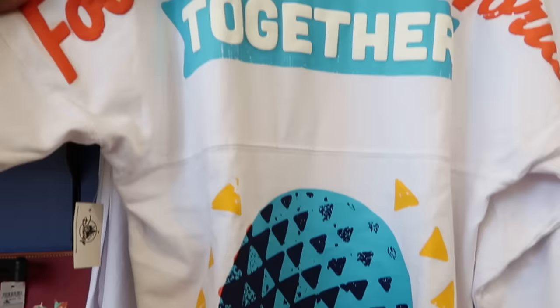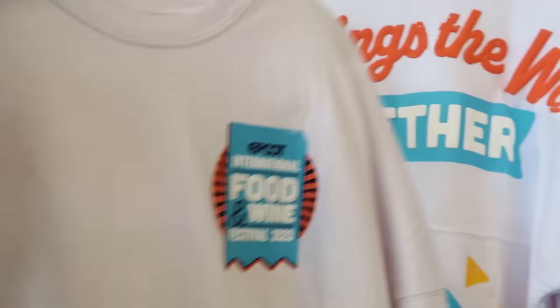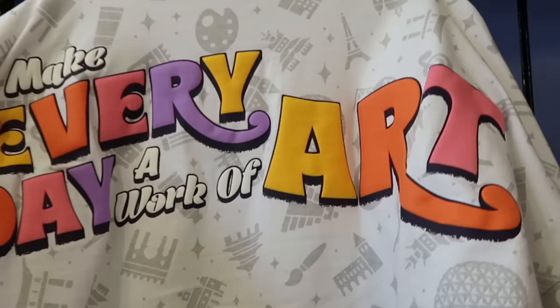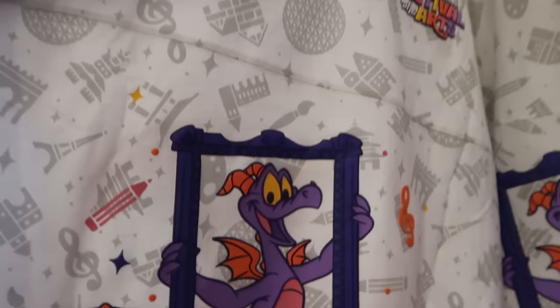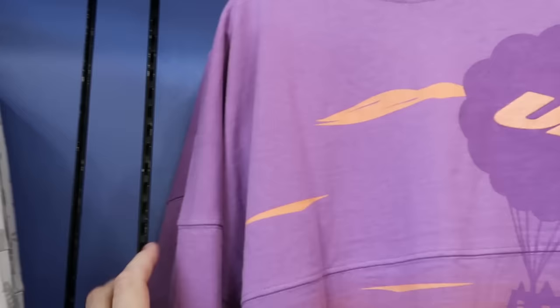Right next to the Dooney and Burke bags are more spirit jerseys. One from Epcot says 'Food Brings the World Together' with Spaceship Earth at the bottom — $30 for Food and Wine Festival 2023. A black-and-white spirit jersey with Mickey Mouse and sound cartoons in raised lettering says 'Best Mouse in Town' for $24.99. Festival of the Arts spirit jerseys — 'Make Every Day a Work of Art' with a huge Figment graphic on the back and Figment with a photo frame on the front saying '2024 International Festival of the Arts' — are only $24.99.